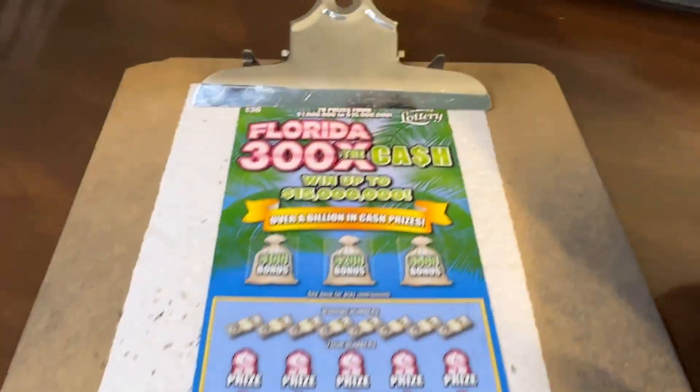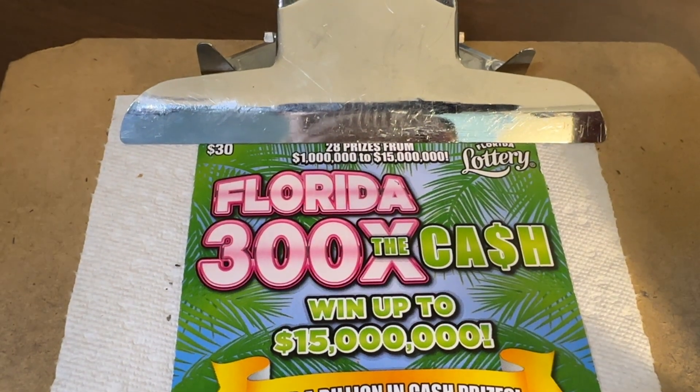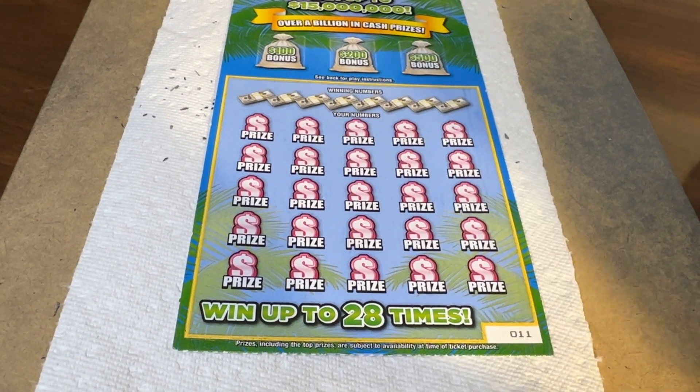Hello folks, welcome to this episode of Scratching with Holly. Today we have one of the Florida Steady Eddie tickets — the $30 Florida 300 Times the Cash. We're under $15 million. Let's get it — 300 times the cash. It's Lucky Chicken Legs, ticket 11.